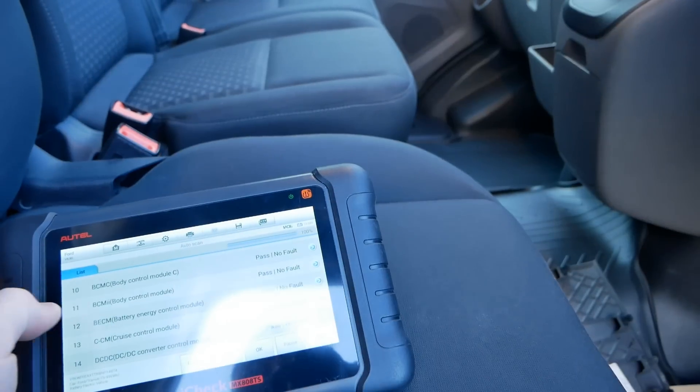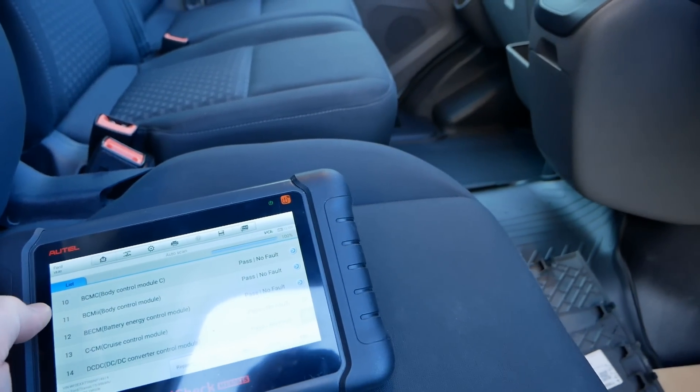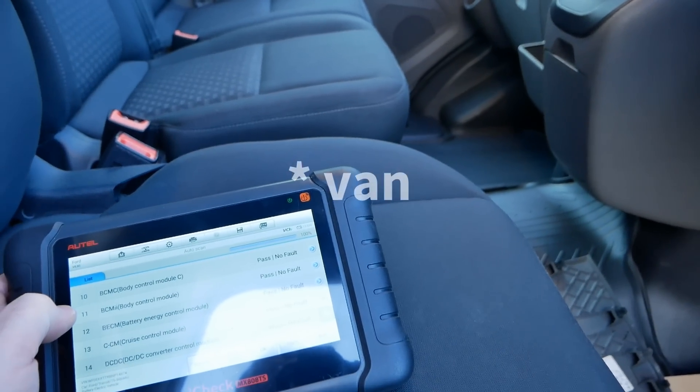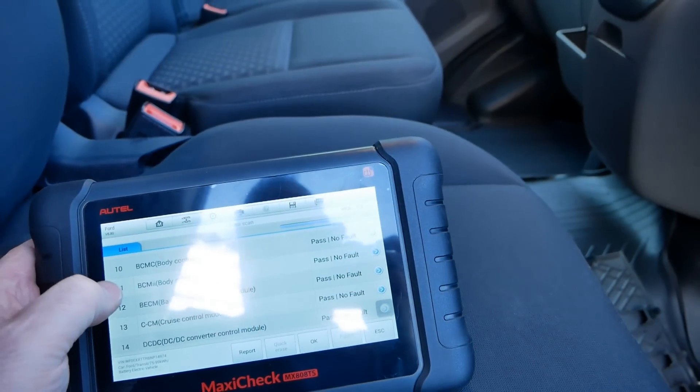With this one I'm expecting it to be anywhere between one and two percent loss. It's now a two-year-old vehicle, so it should be between 96 and 98 percent state of health.